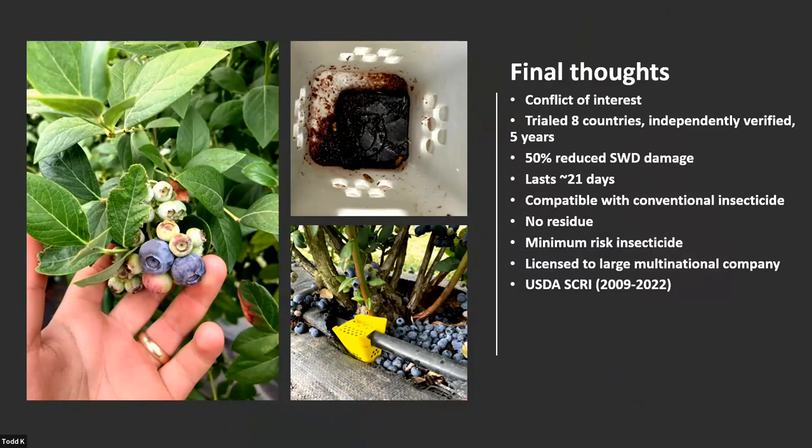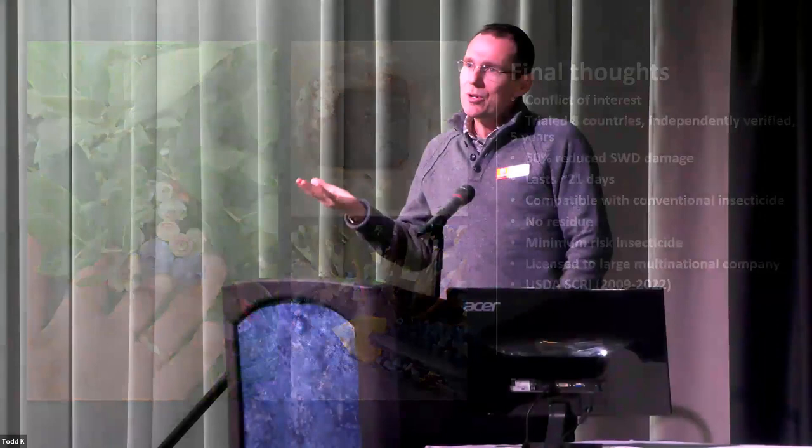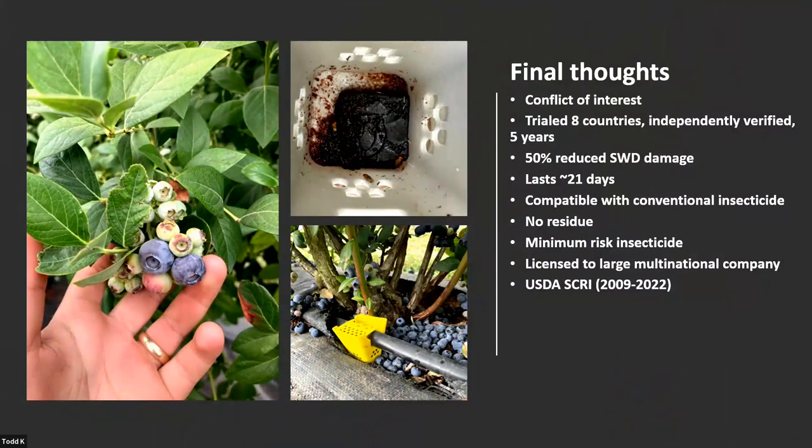What growers are telling us is that when they're using this product as a standalone, they're getting significantly better crop packout rates. When using it with pesticides, they're getting the same. Remember, this is not a standalone — I honestly believe that if you're using something like Extend-Day, Surround, monitoring, parasitoids, and a product such as this or CombiProtect, you can get your toxic pesticide levels way down. The product lasts 21 days, is compatible with conventional pesticides, and produces no additional residues on the crop. It is registered in Washington state, largely funded by federal funds over about 12 years.